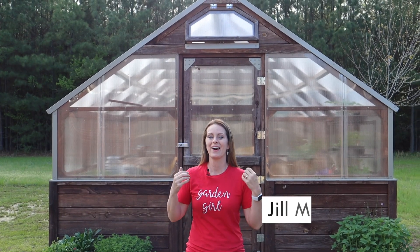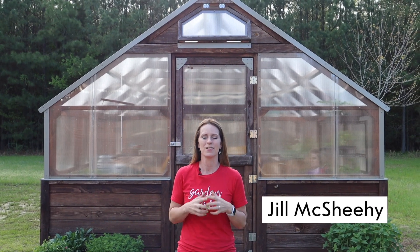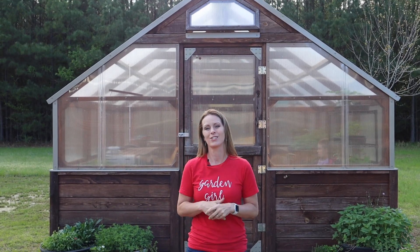In October 2020 I got my first brand new greenhouse. It was a dream for a long time and ever since then I've been learning how to use it. I've enjoyed it so much, and I've had a lot of people ask me questions about it, so I thought I would give you the grand tour.